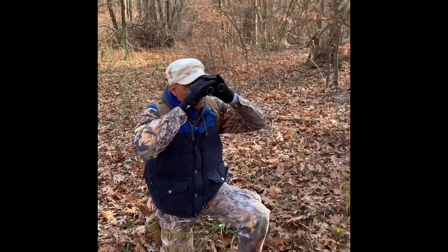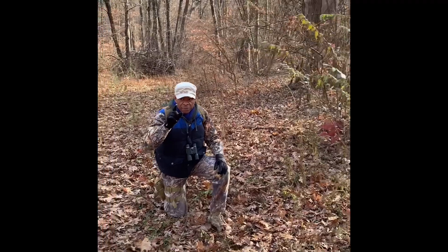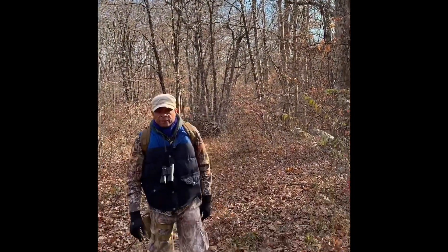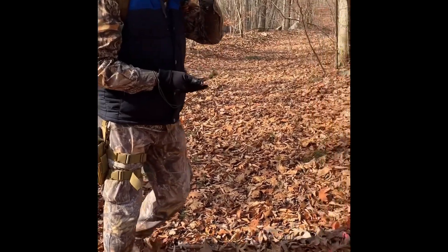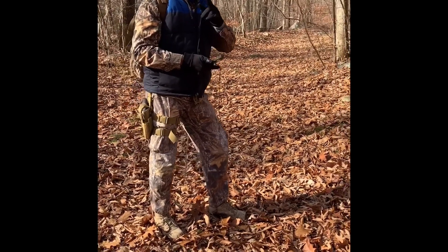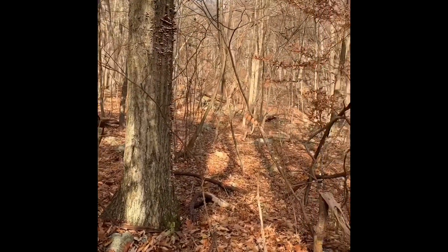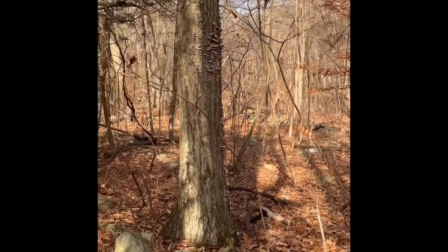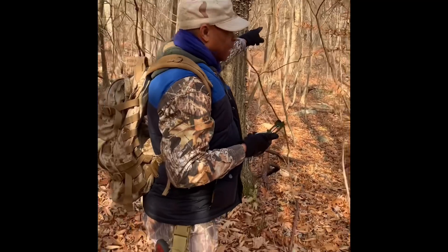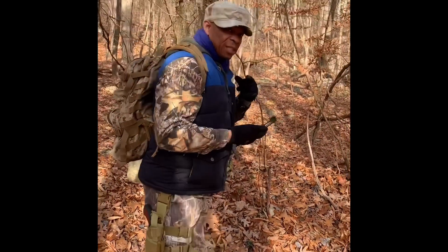I'm trying to glass some game trails. I think what we're going to do is go up a little bit more and glass some more to see if there's anything. We've been going off the trail and so far we haven't found any evidence of wildlife. We need to get to some higher elevation to glass and take a look around. There's a rock further up — we're going to navigate to that rock for the high elevation and get a good visual to see if there's any wildlife.